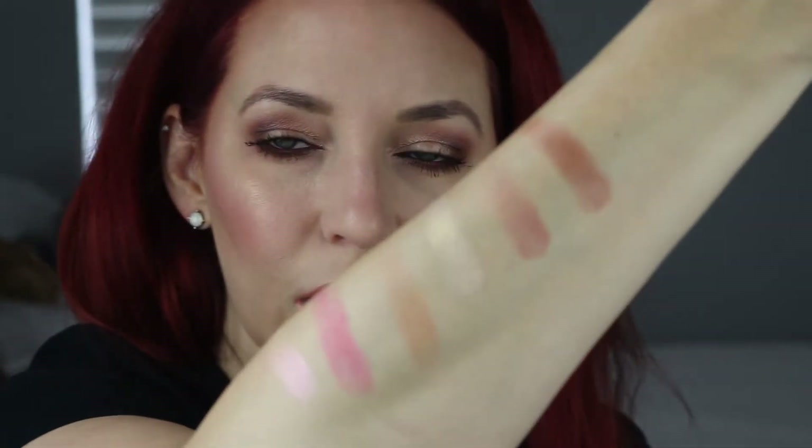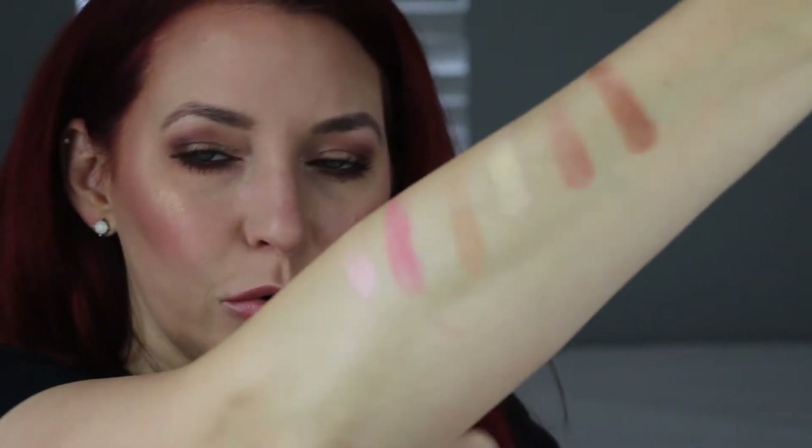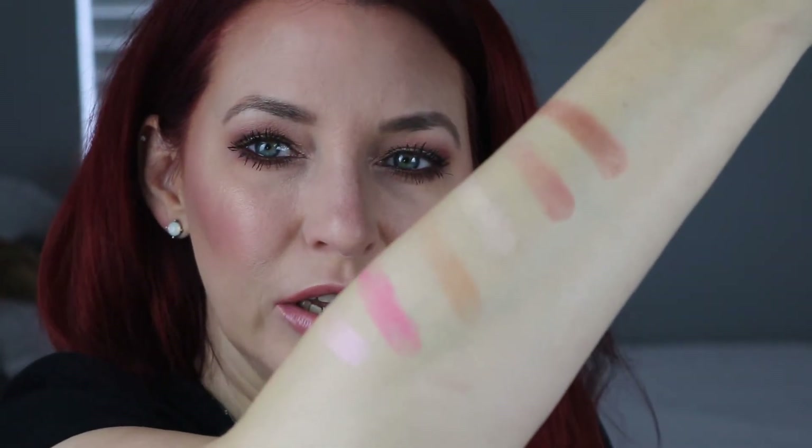So Pink Sand, Satin Sheets, and Tropic Like It's Hot — those three colors, very pretty. The highlighters on this are very duochrome. The Starlight is like a pink to coral, and the other one is a gold to a pink shift. Very pretty, gorgeous colors. The bronzer in this is a little bit orange, but very pretty.